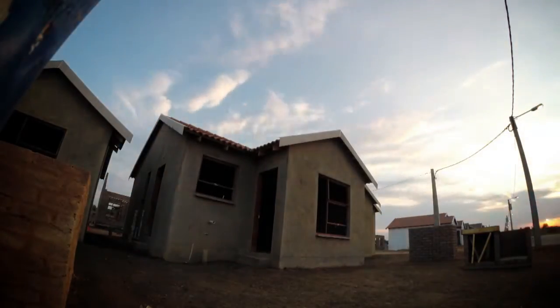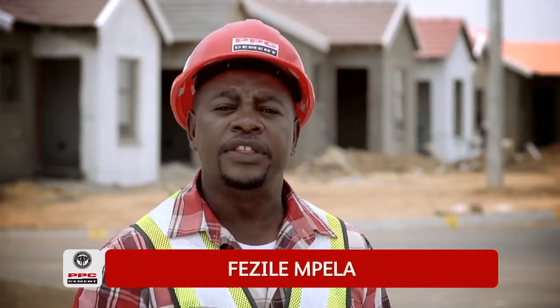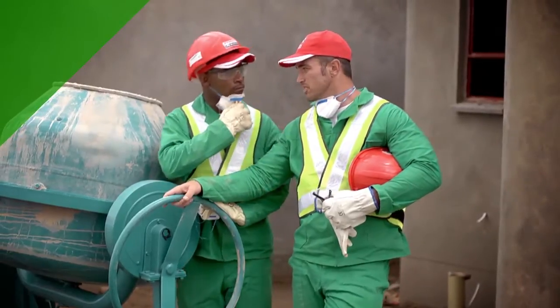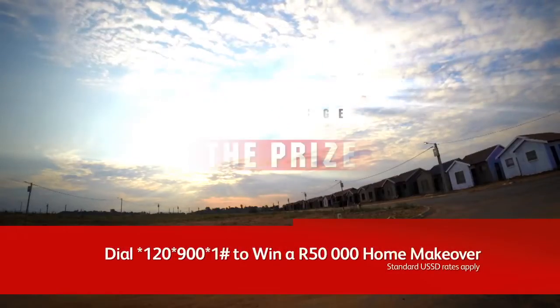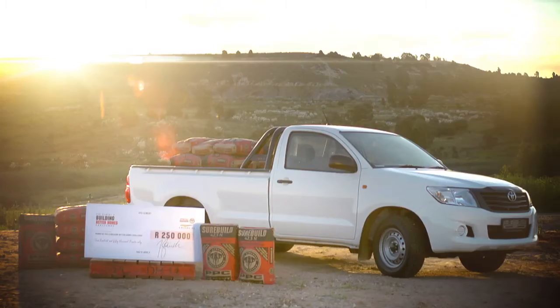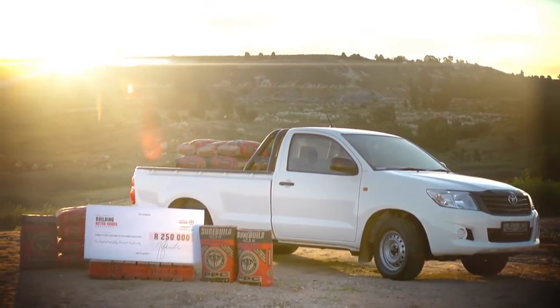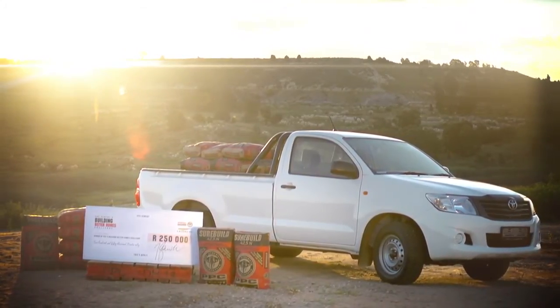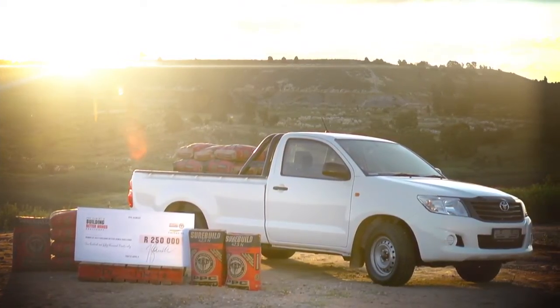Welcome to Building Better Homes, brought to you by PPC Cement. I'm Faisal Mbela. In this series, we're putting four teams of emerging home builders to the test by challenging them to a number of building tasks on which they'll be scored by our expert judges. The winning team will drive away in a brand new Toyota Hilux Bakkie with a ton of PPC Cement, as well as R250,000 in cash. But only one team can win this amazing prize.